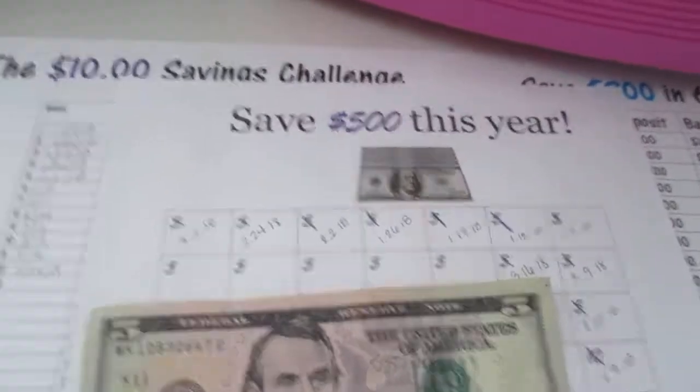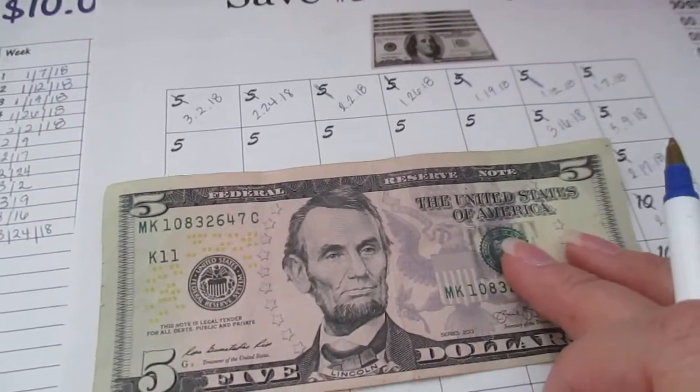And for the save $500 this year challenge, this is my $5.